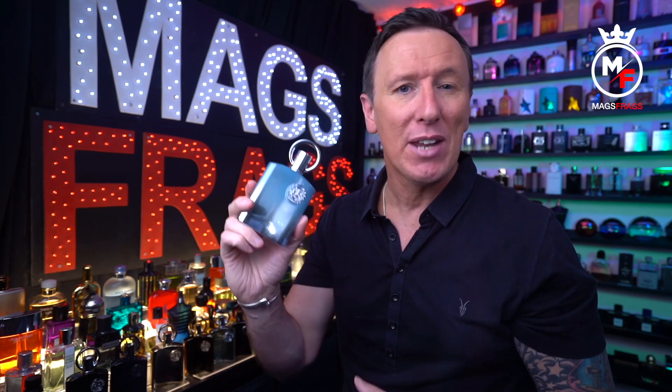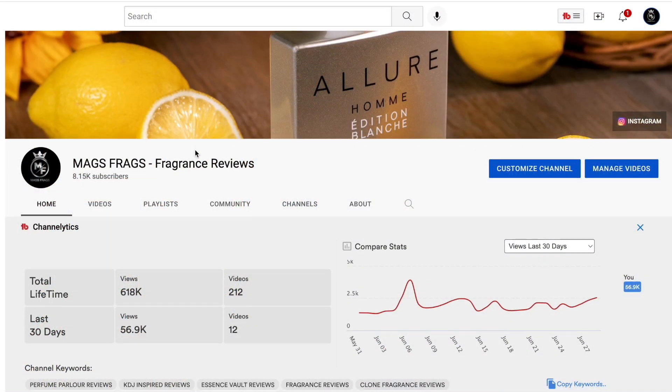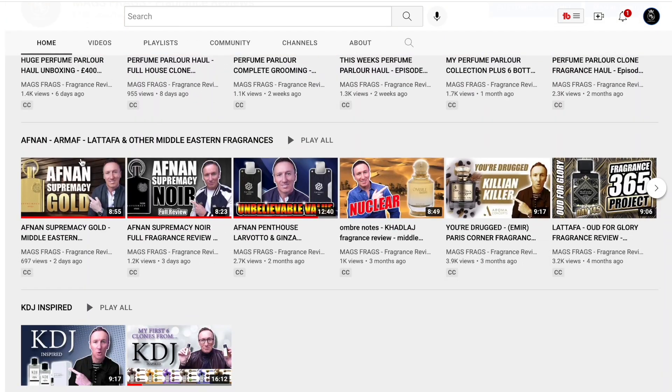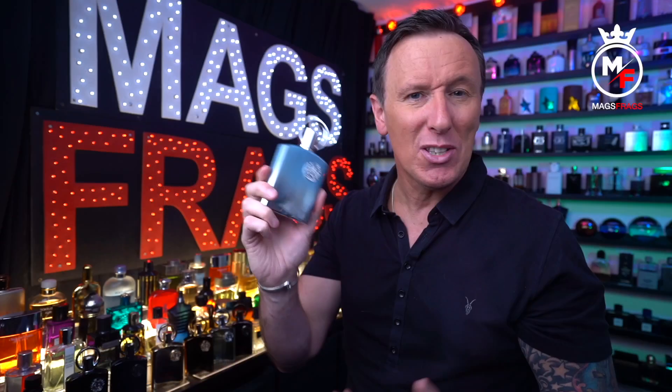If you wanted to check out all my other reviews of fragrances from this line, I've now created a dedicated playlist on the homepage of my channel, which also includes other Middle Eastern brands like Armaf, Latafa and Rosassi. So if you enjoy these types of Middle Eastern scents, don't forget to head over and check out my new playlist.